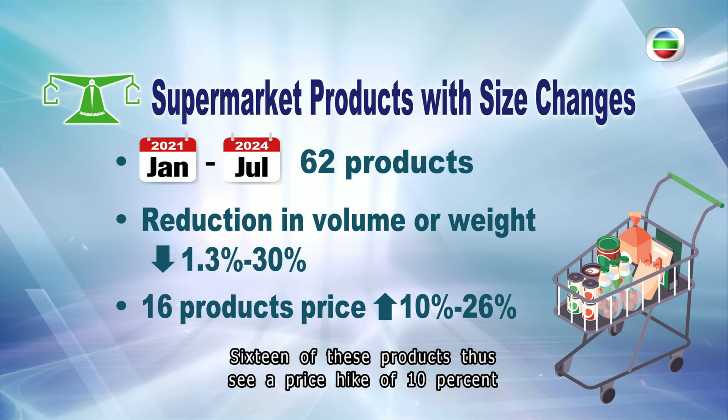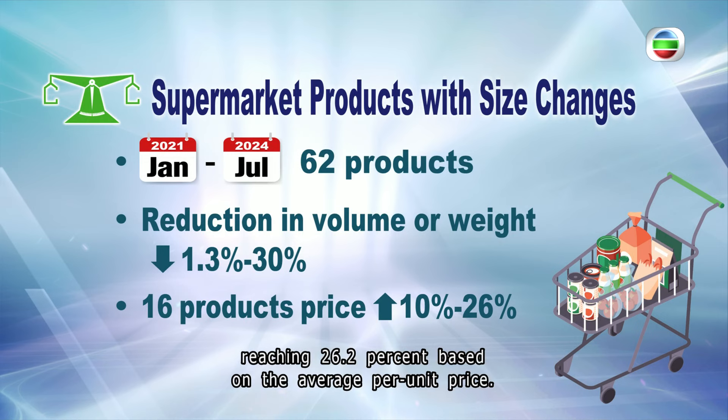Sixteen of these products saw an effective price hike of 10 percent after the size reductions, with the highest reaching 26.2 percent based on the average per unit price.